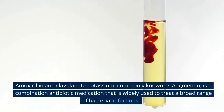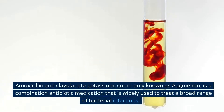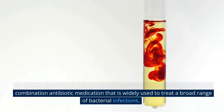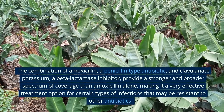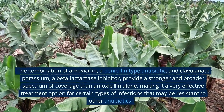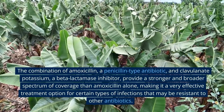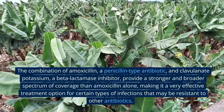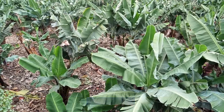Amoxicillin and Clavulanate Potassium, commonly known as Augmentin, is a combination antibiotic medication that is widely used to treat a broad range of bacterial infections. The combination of amoxicillin, a penicillin-type antibiotic, and clavulanate potassium, a beta-lactamase inhibitor, provides a stronger and broader spectrum of coverage than amoxicillin alone, making it a very effective treatment option for certain types of infections that may be resistant to other antibiotics.